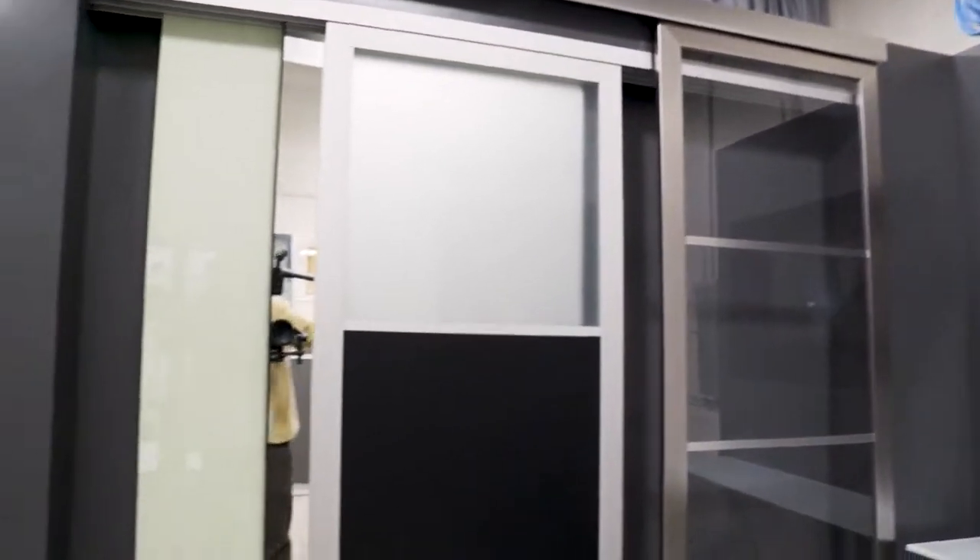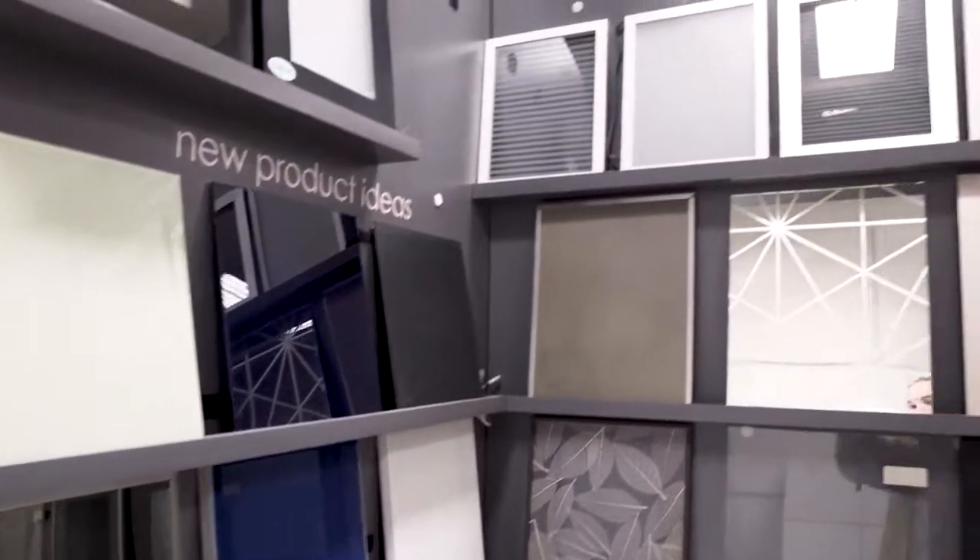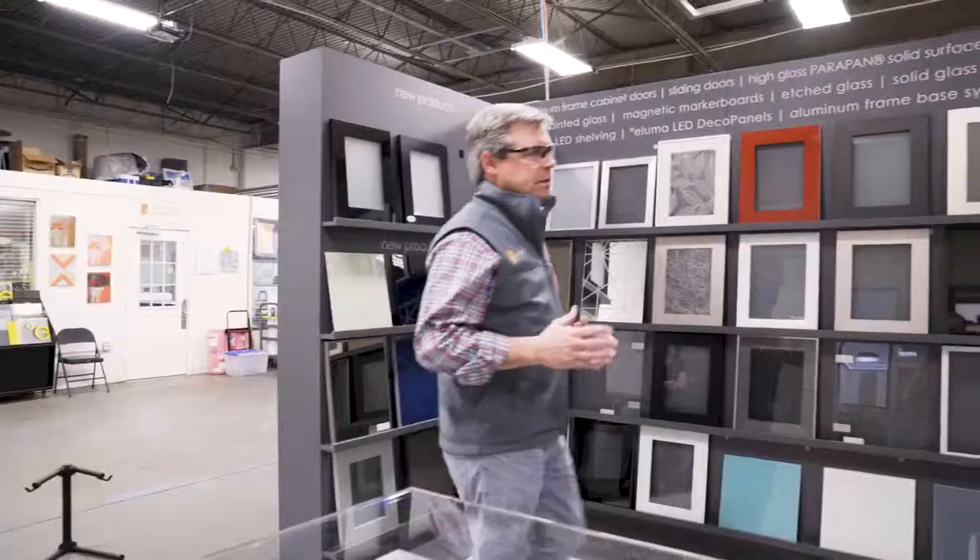We've got a ton of variety of frames, finishes, inserts — almost unlimited with what we can do to help interior design applications. We hope you've enjoyed this tour as much as we have. Thank you for all of your support. Have a great day.